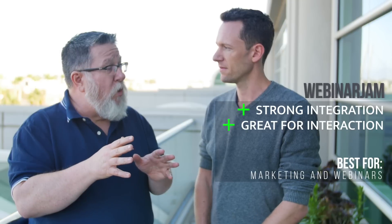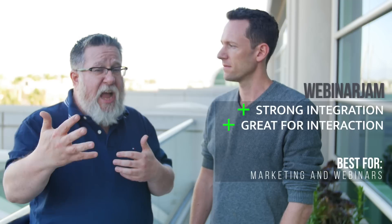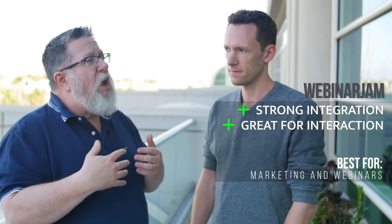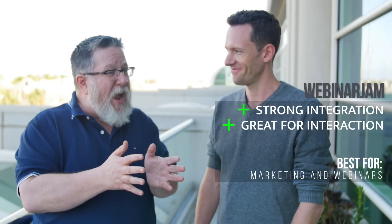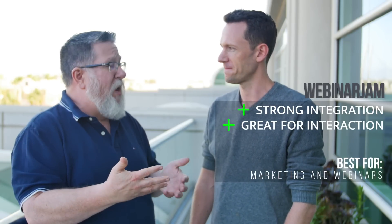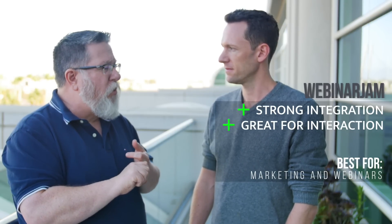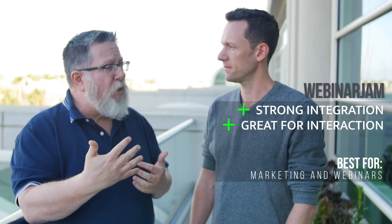Another thing to look for is whether the tool gives you flexibility to do hybrid webinars — where you have a live presentation but intersperse pre-recorded content. That's a really powerful way to control the timing of the webinar, because a presenter can often wander and stretch what's supposed to be a 45-minute webinar to an hour fifteen. Both Zoom and Webinar Jam — and GoToWebinar as well — handle hybrid webinars fairly well.